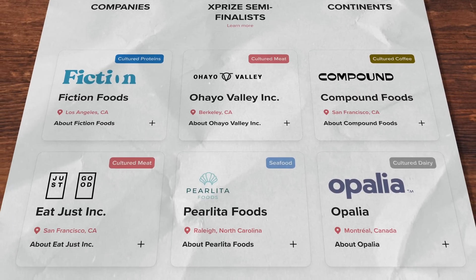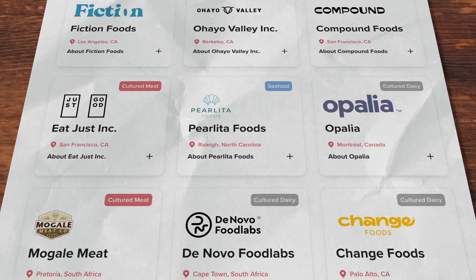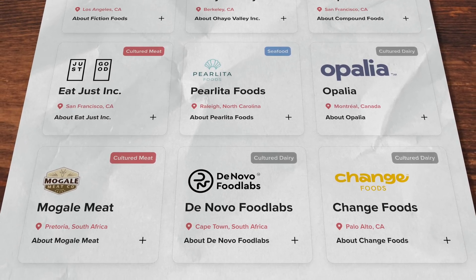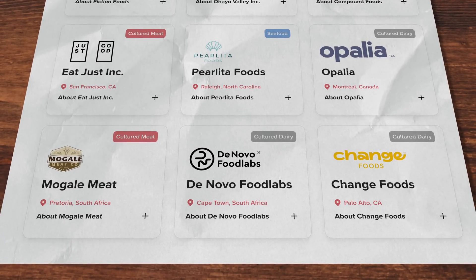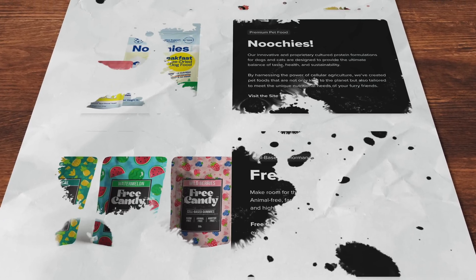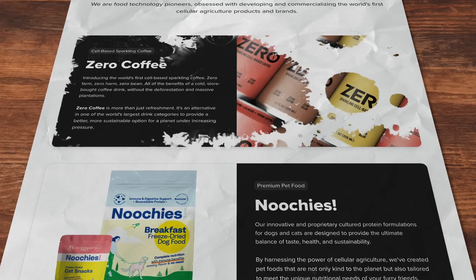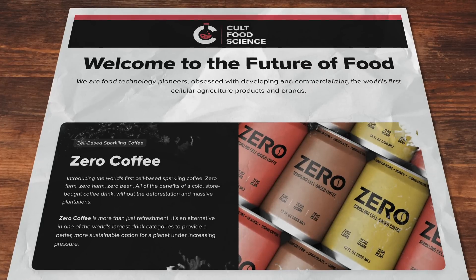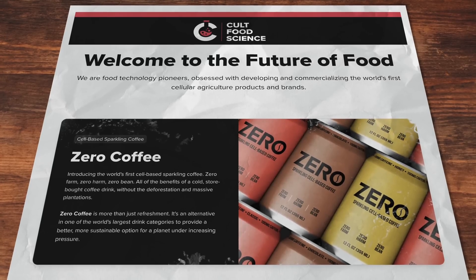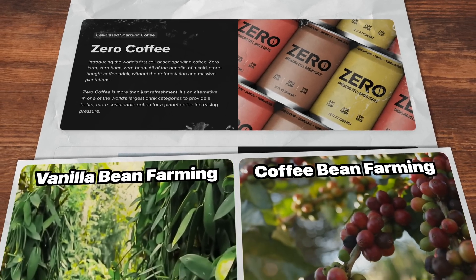Cult Foods Science is the parent company, always looking for the best protein-specific companies in steak, fish, dairy, honey, chocolate, coffee, and more. Combined with access to equipment, facilities, manufacturing, and expertise, they can share costs and have a much better chance of making it to market. One product that caught my eye was Zero Coffee — the world's first sparkling coffee beverage made with cell-based coffee, eliminating the unsustainable land use and deforestation from conventional coffee bean farming. Much like the vanilla bean before, where the difficulty of growing the crop couldn't keep up with skyrocketing demand, coffee might be next.